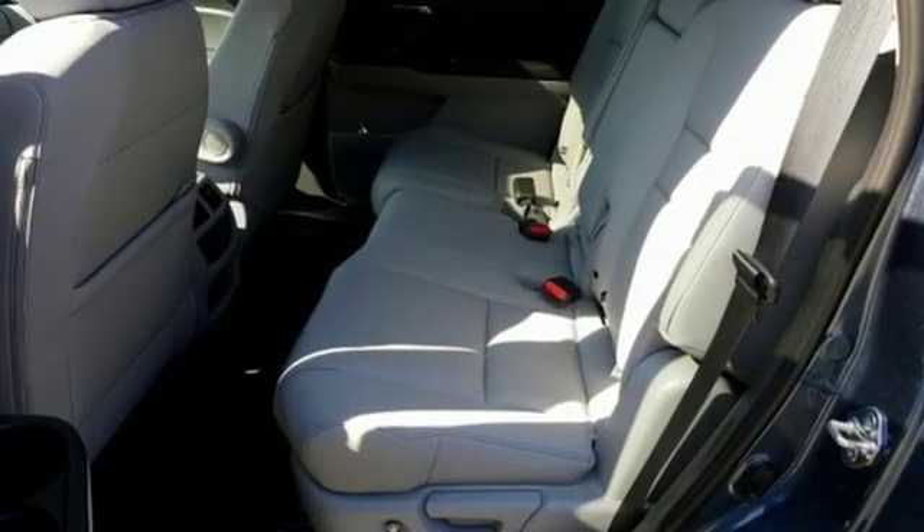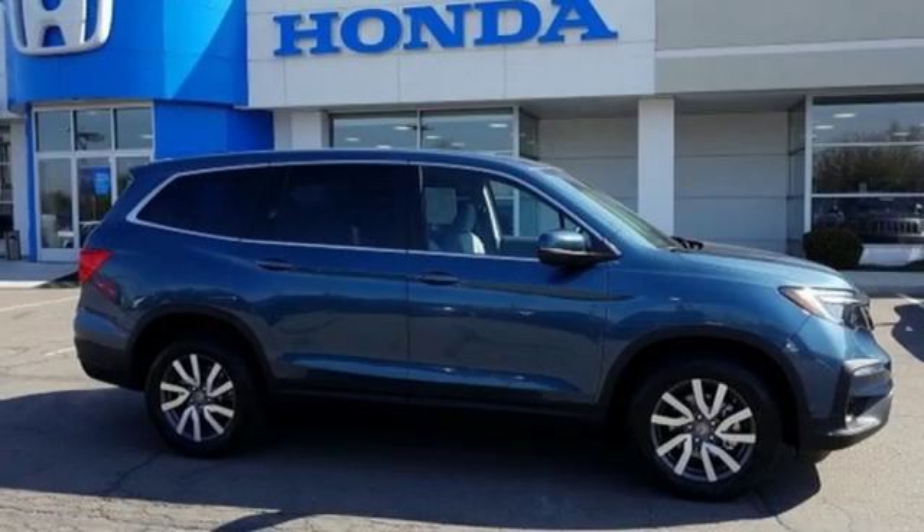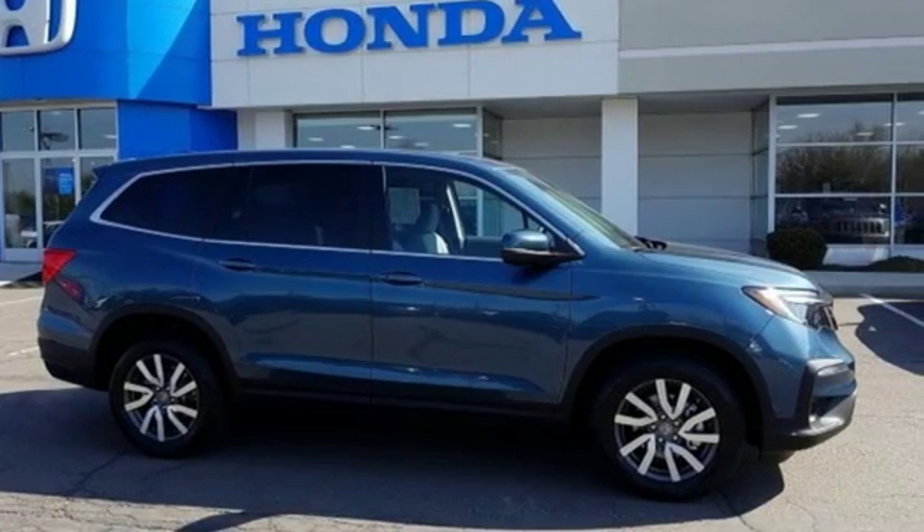It's a Honda, so longevity comes standard. Someone's going to drive this fantastic vehicle off the lot. Should be you. Test drive it today.